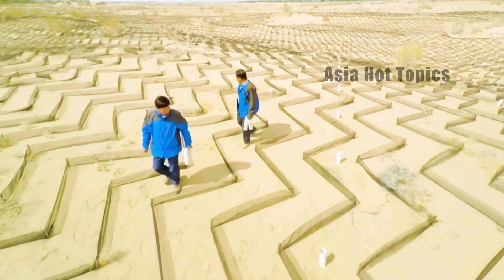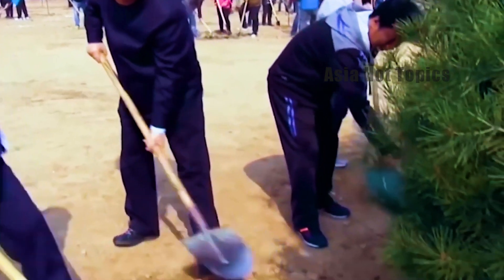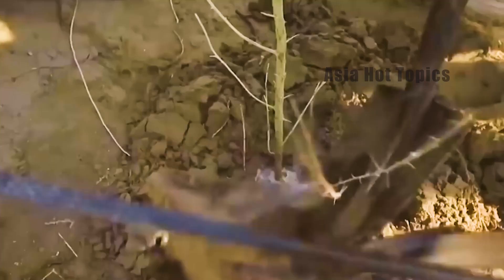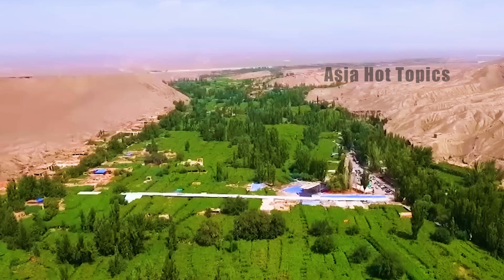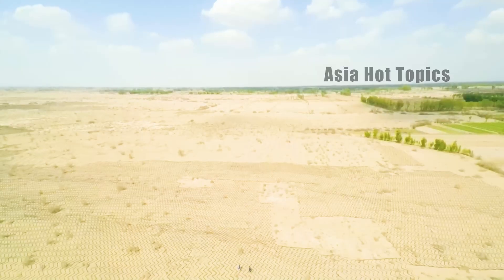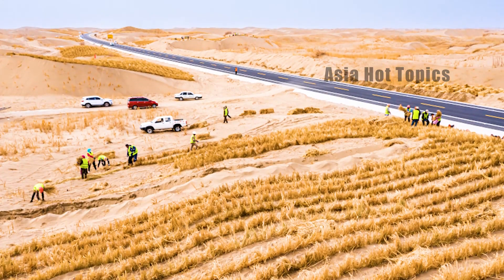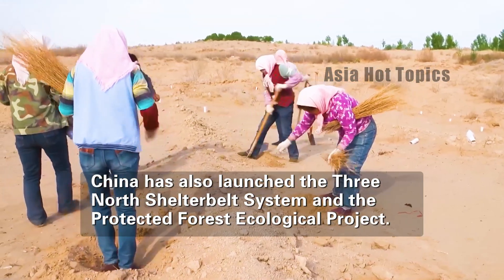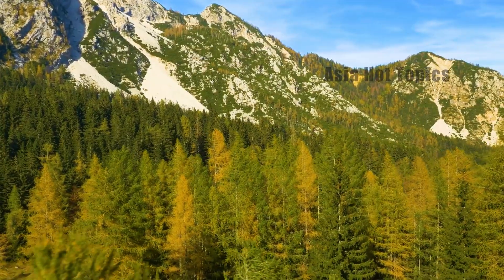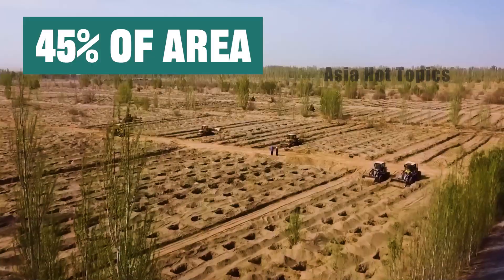30 years ago, the Chinese government began investing in changing this situation. They spent hundreds of billions of yuan to implement various sand control and afforestation projects in desert areas. China set up a desert research institute and widely called on volunteers in cities along the desert to participate. Nearly 10 million people participated in this battle. China's initial method was to use grass grids to fix sand and prevent wind invasion. With advancing technology, China launched the Three North Shelter Belt system, with a total planning period of 73 years, carried out in eight phases, covering 45% of the country's land area.